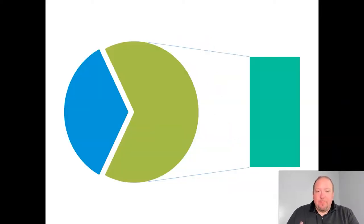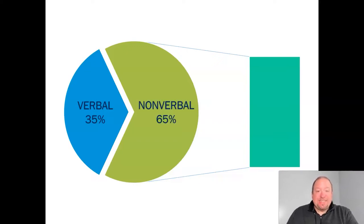Nonverbal communication is a massive part of communication overall. We know that in terms of outgoing communication, about 35% of that is verbal — meaning the language that we choose — but 65% of our outgoing communication is nonverbal. And so as communicators ourselves, whether we're sending messages or trying to interpret the communication of others and find meaning there, nonverbal communication plays a big role.